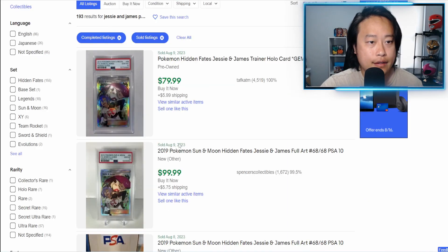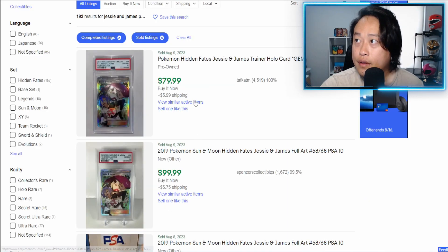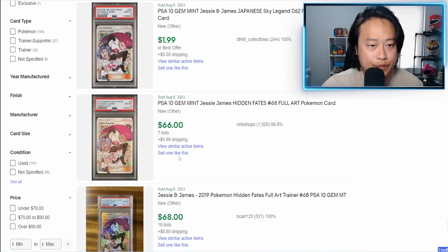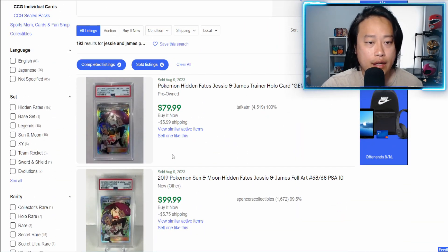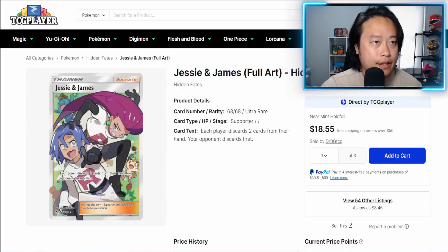Looking at PSA 10 examples on eBay: copies sold for $80.99 and $80.66, so I would say PSA 10 copies are going for right around $70 to $80 for this card.